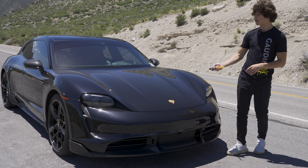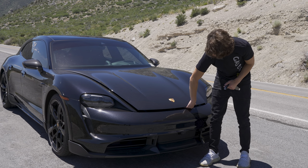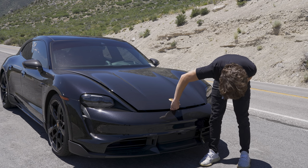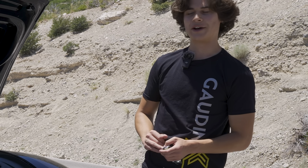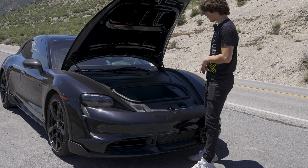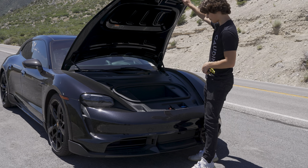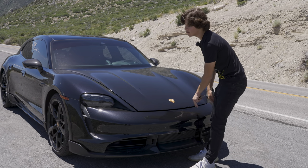As for the frunk, you have space up here to store luggage or groceries. We have 2.9 cubic feet of cargo space up here — enough for one carry-on bag or a couple grocery bags — and this is where you fill some of those crucial fluids for the car.